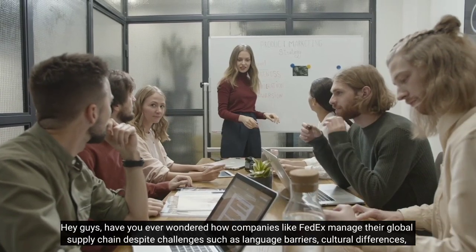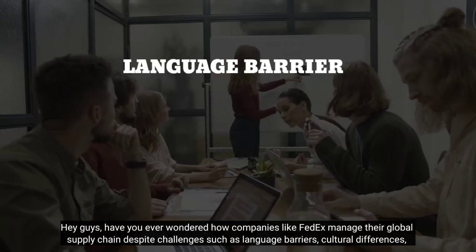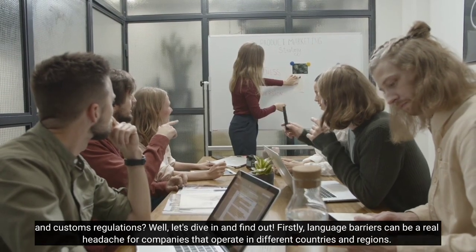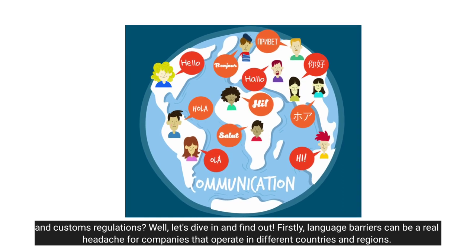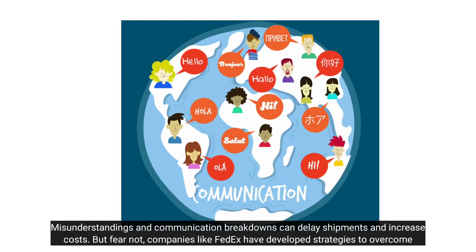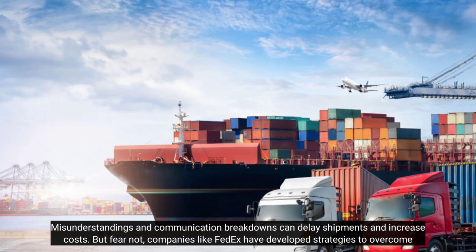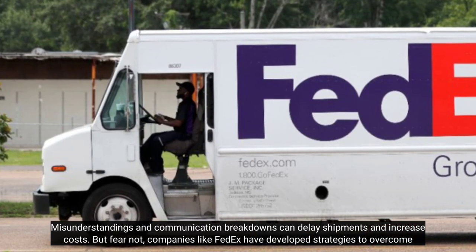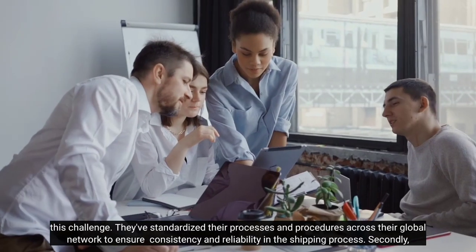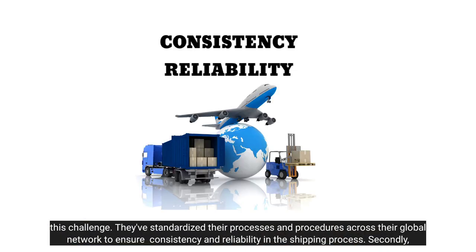Have you ever wondered how companies like FedEx manage their global supply chain despite challenges such as language barriers, cultural differences, and customs regulations? Language barriers can be a real headache for companies that operate in different countries and regions — misunderstandings and communication breakdowns can delay shipments and increase costs. But companies like FedEx have developed strategies to overcome this challenge by standardizing their processes and procedures across their global network to ensure consistency and reliability.